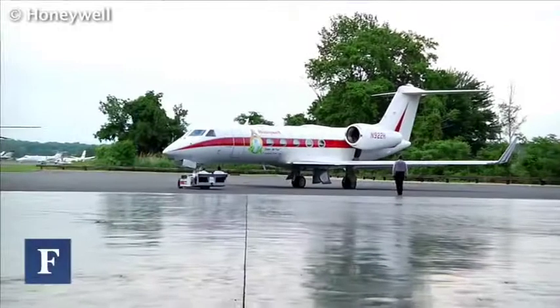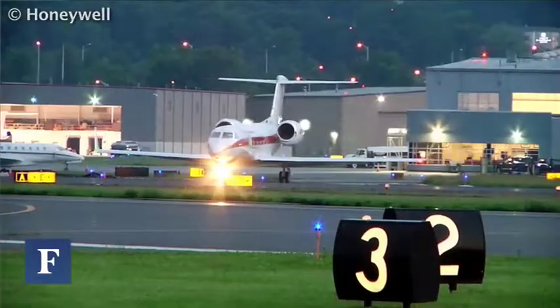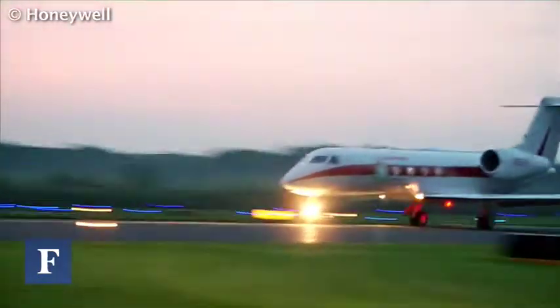On June 17th, I boarded the first transatlantic flight to be powered by biofuels — a Gulfstream G450 belonging to Honeywell that flew from Morristown, New Jersey to Paris. Honeywell's UOP subsidiary refined the biofuel, which is made from the seeds of the inedible Camelina plant.